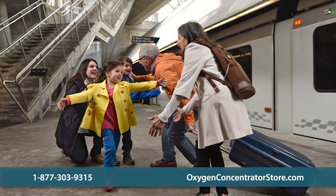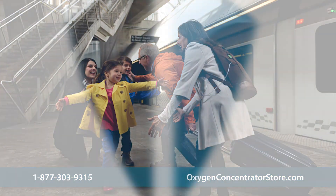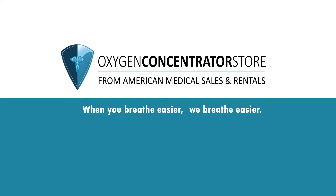Please contact us with any questions you have about oxygen concentrators. When you breathe easier, we breathe easier.